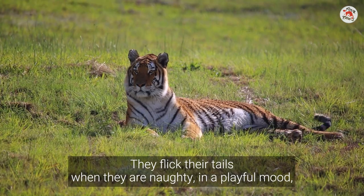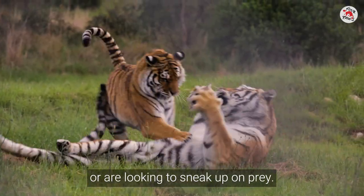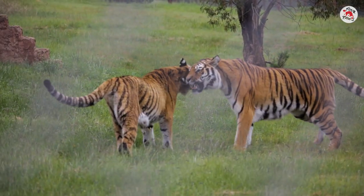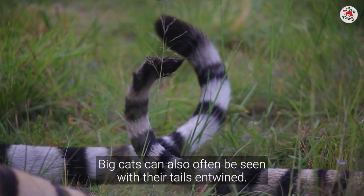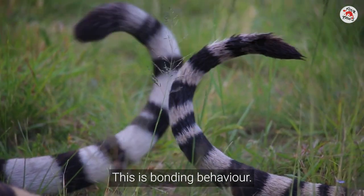They flick their tails when they are naughty, in a playful mood, or are looking to sneak up on prey. If the tail swings up and down quickly, they might be angry or irritated. Big cats can also often be seen with their tails entwined — this is bonding behaviour.